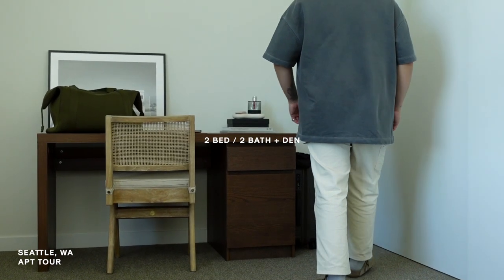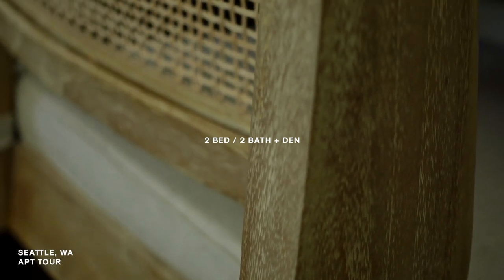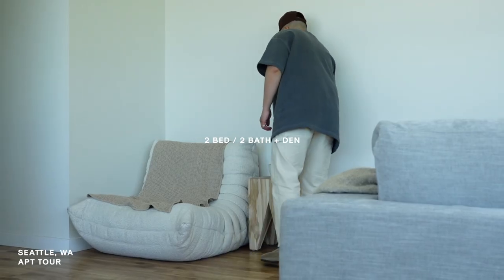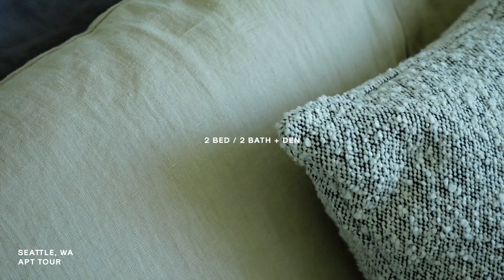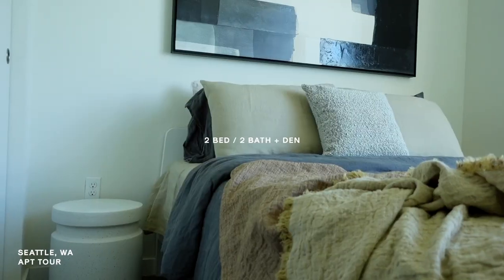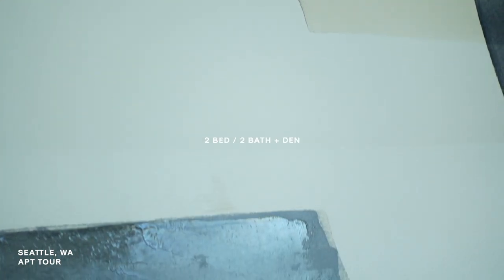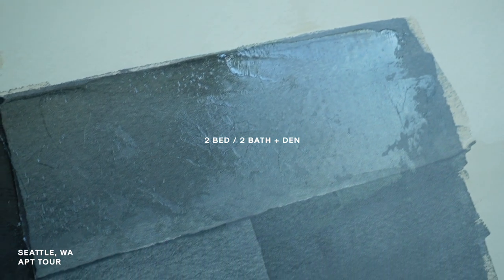We recently moved into this 2 bed, 2 bath, plus den apartment near Seattle, Washington. Our space is what I describe as minimal, earthy, and modern. When it comes to interior design, I personally gravitate towards an emphasis on different textures, playing with similar tones, all the while having subtle yet interesting and personal touches throughout the whole entire space.